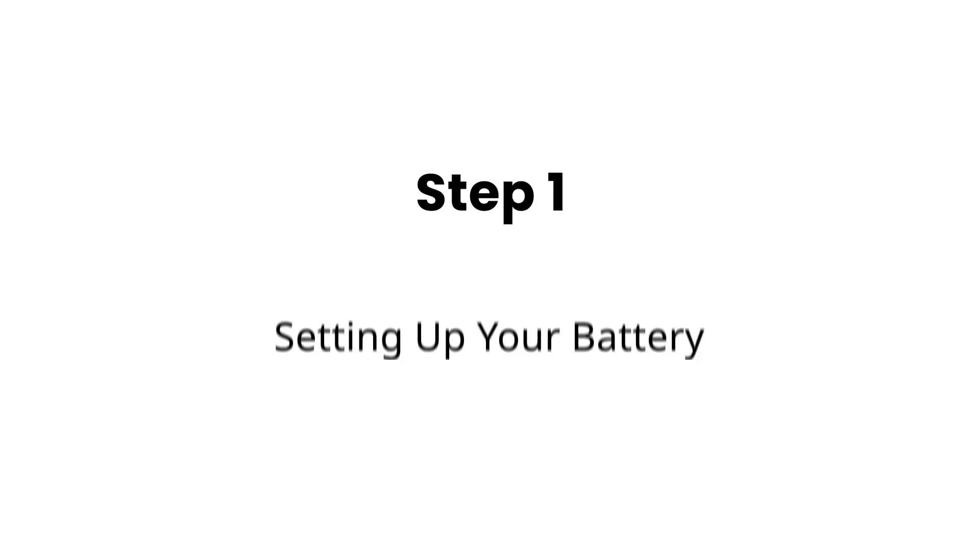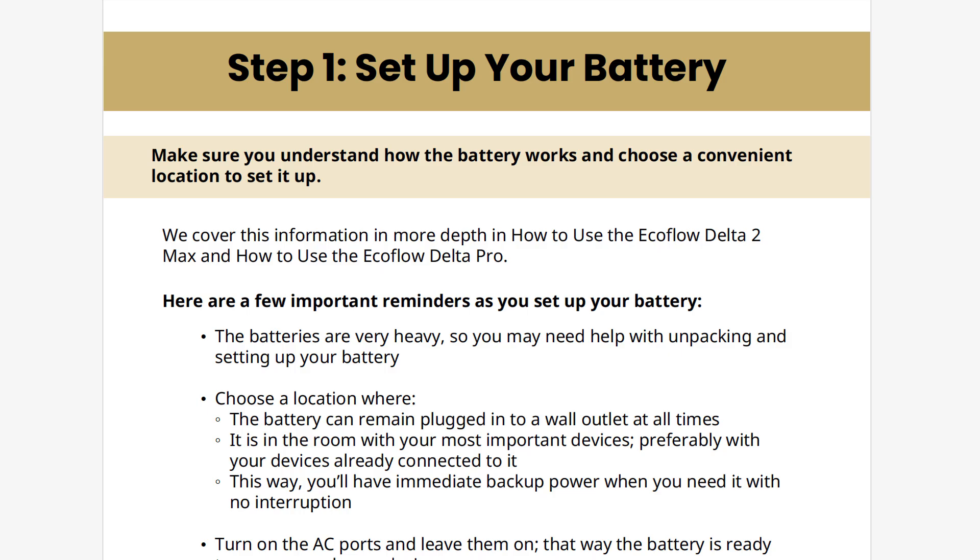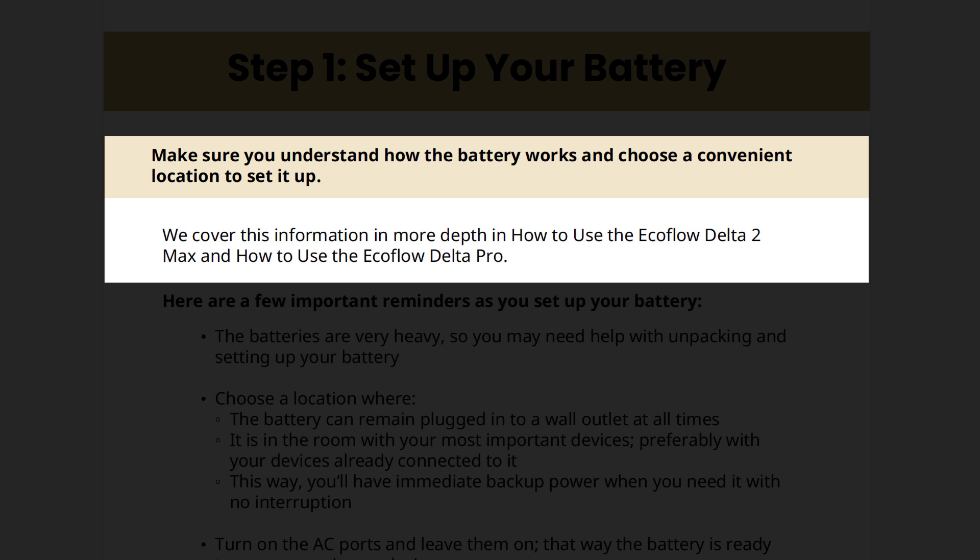Let's go over Step 1: setting up your battery. Before we get into making a plan for power outages, it's important to make sure you understand how the battery works and choose a convenient location to set it up. If you haven't already, please check out our videos on how to use the EcoFlow Delta II Max and how to use the EcoFlow Delta Pro. We're only going over a few important reminders in this section, whereas our other videos provide a lot more in-depth information.